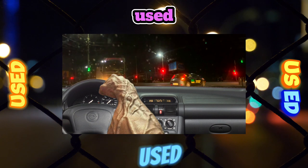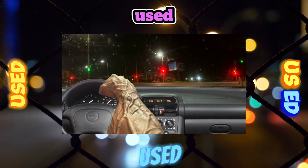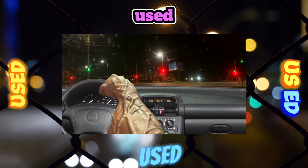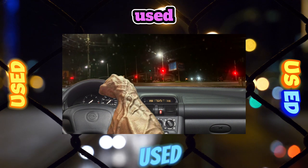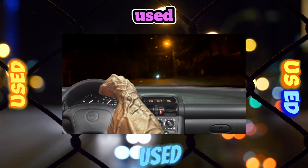Brake system. As specialists at branded service stations assure, there are no complaints about the car's brakes. In terms of reliability, the Corsa is almost as good as its competitors, and a considerable ground clearance of 140 millimeters provides more opportunities to find a free parking space on the streets of large cities. And when going out into nature, there is less risk of damaging the underside or the exhaust system.